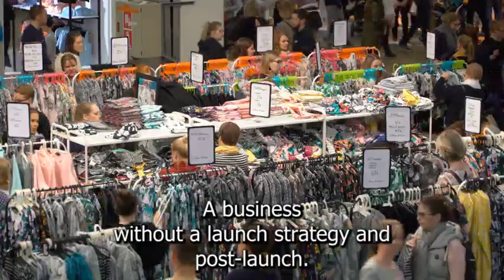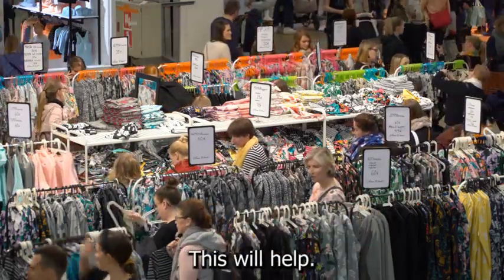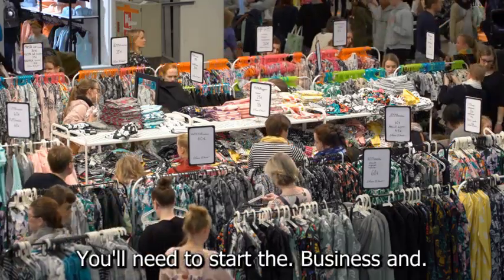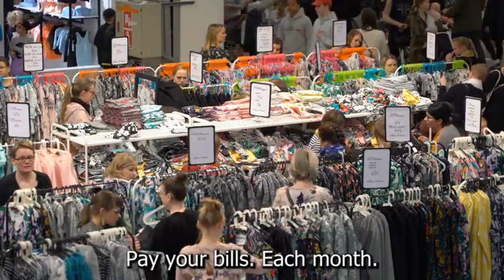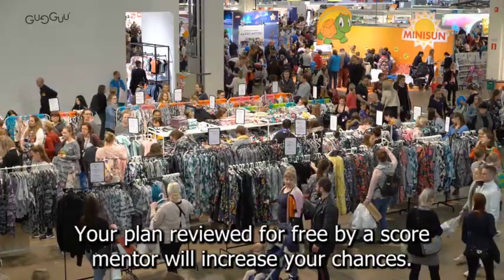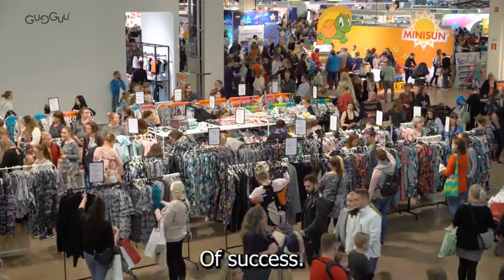Never start a business without a launch strategy and post-launch operating manual. This will help you determine your thrift store goals, as well as how much money you'll need to start the business and pay your bills each month. There are numerous free business plan templates available online, but having your plan reviewed for free by a SCORE mentor will increase your chances of success.